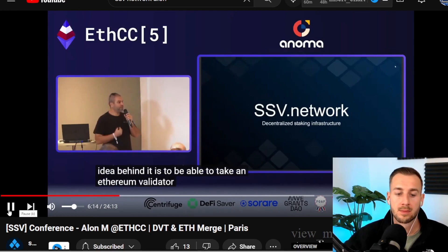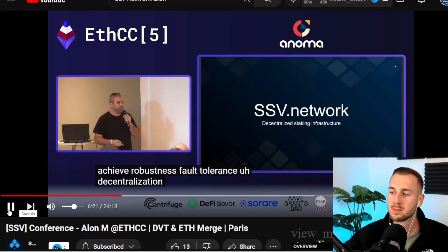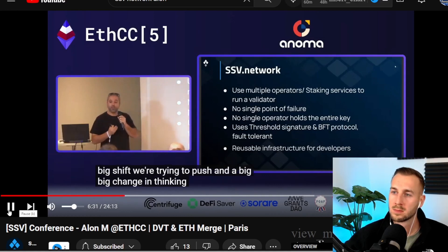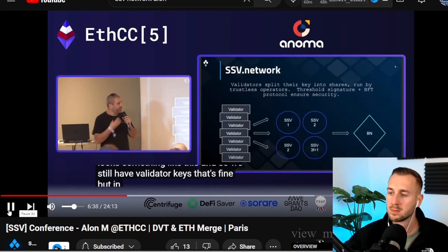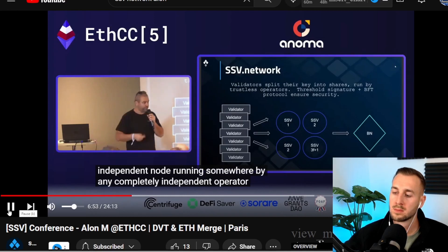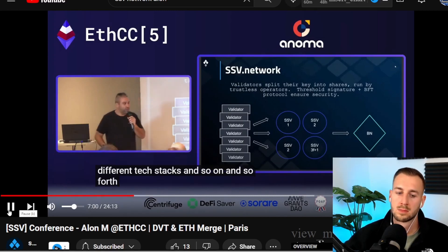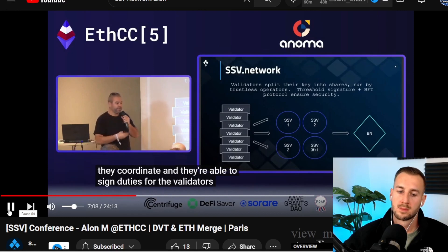The idea behind SSV is to take an Ethereum validator, split it into independent operators, and thereby achieve robustness, fault tolerance, and decentralization. Instead of having a single point of failure sitting in your data center, you suddenly have multiple completely independent nodes run by independent operators in different states, different countries, on different data centers and different tech stacks. They work together via the SSV protocol, coordinate, and are able to sign duties for the validators, execute them, and earn your rewards.